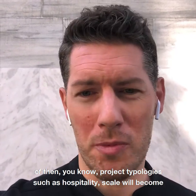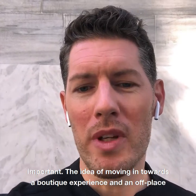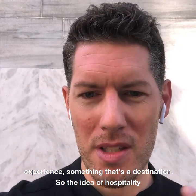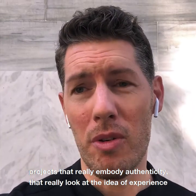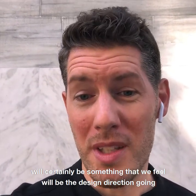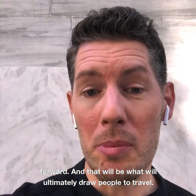The idea of project typologies such as hospitality — scale will become important, the idea of moving towards a boutique experience and an off-the-beaten-path experience, something that's a destination. Hospitality projects that really embody authenticity and look at the idea of experience will certainly be the design direction going forward. And that will ultimately be what draws people to travel.